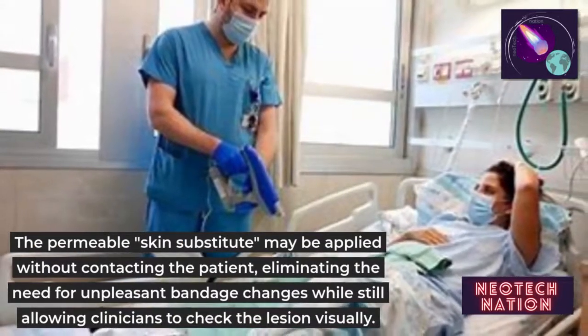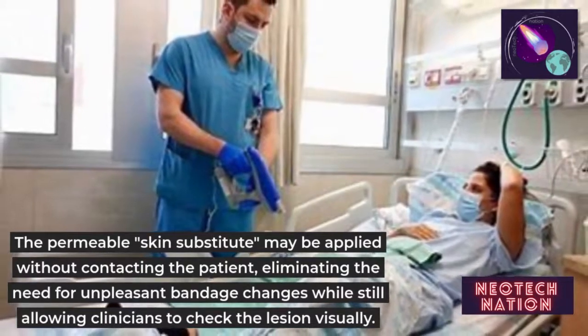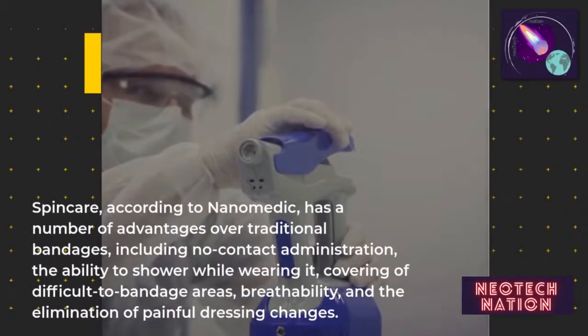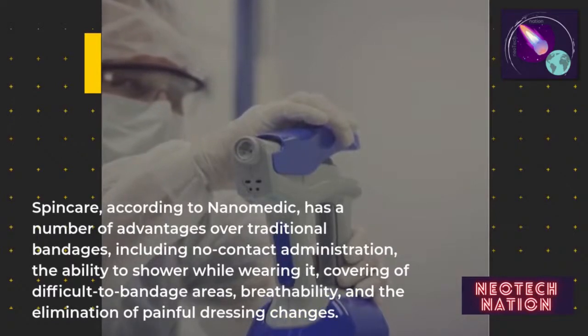The permeable skin substitute may be applied without contacting the patient, eliminating the need for unpleasant bandage changes while still allowing clinicians to check the lesion visually. According to Nanomedic, it has a number of advantages over traditional bandages, including no-contact administration.